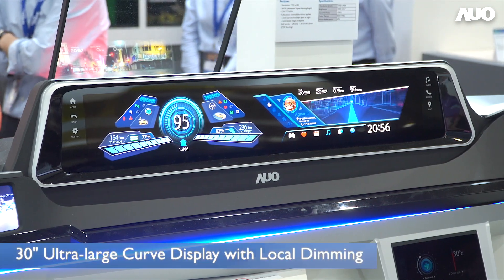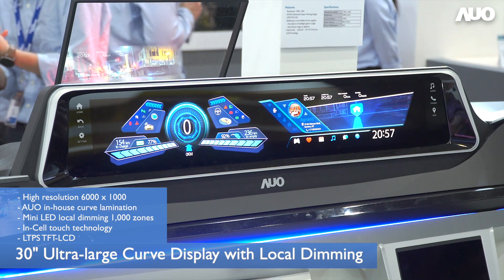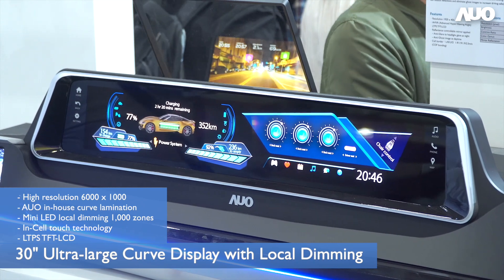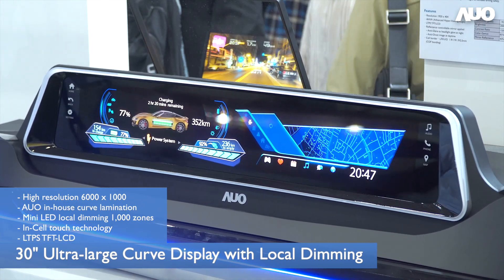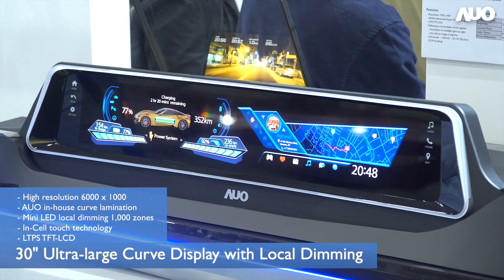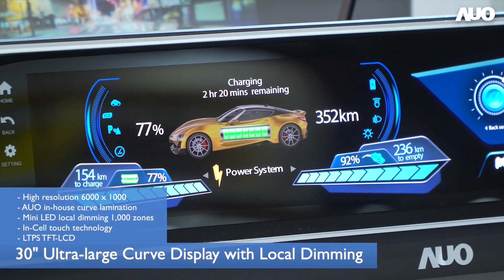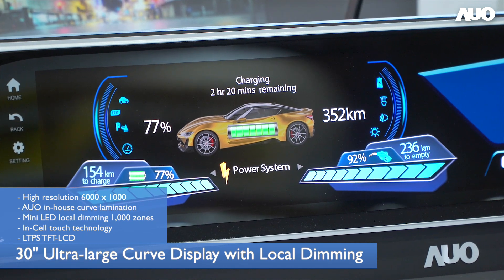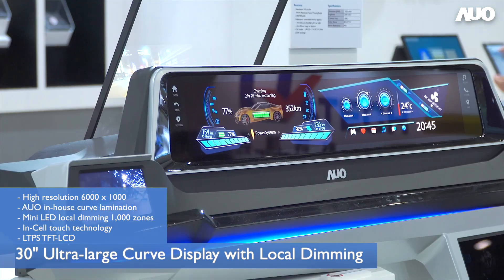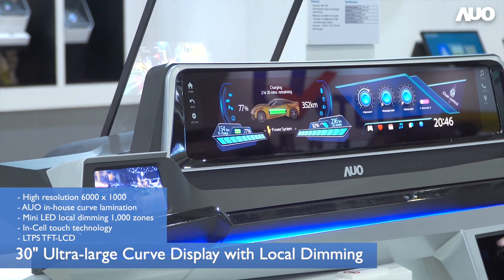The first thing we are working on is an ultra-large size automotive display — larger than 20 inches, and potentially up to a pillar-to-pillar display. For such a large size, we need several enabling technologies, including high-resolution InCell Touch for touch function even with a very thick glove, which also minimizes the surface reflection ratio, mandatory for a large screen inside a car.